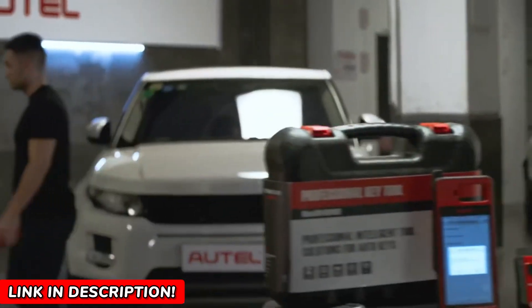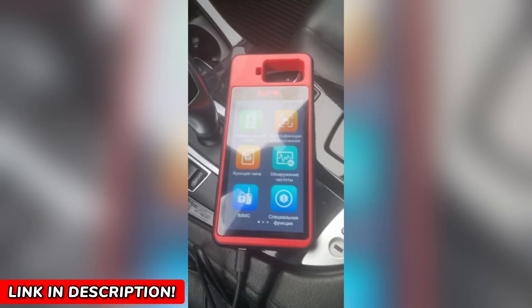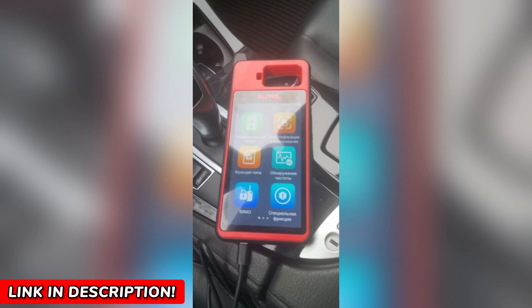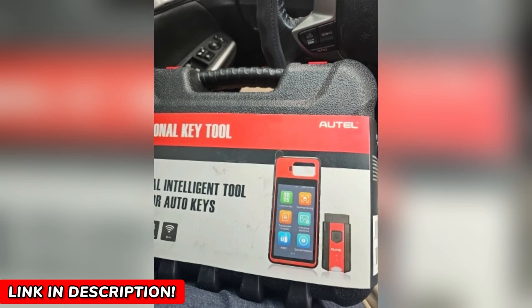It works seamlessly with major brands like BMW, Volkswagen, Toyota, Honda, and General Motors, offering advanced IMMO programming capabilities. Whether you're a locksmith, a mechanic, or a DIY enthusiast, this tool simplifies your life with its guided instructions, touchscreen interface, and unmatched compatibility.